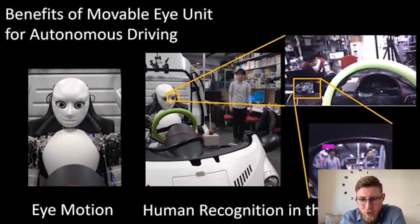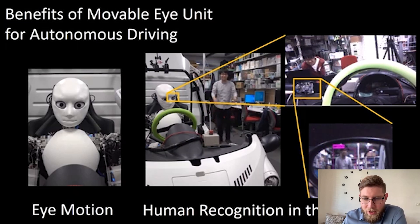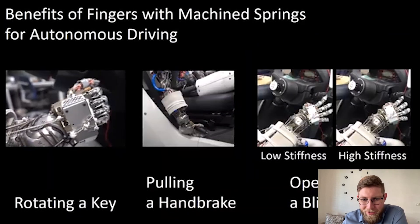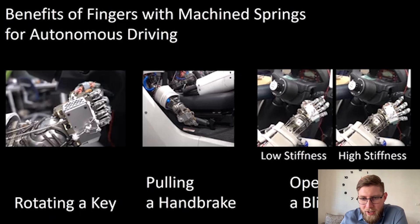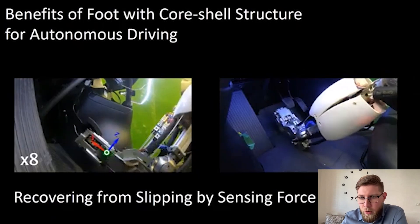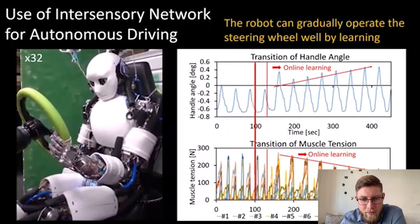Perhaps the most impressive thing is awareness of the surroundings, which is obviously crucial for safety. You can see human recognition in the side mirror — the robot can recognize objects not just cars and traffic lights, but even humans in the side mirror. It can also perform finer movements: rotating a key, pulling a handbrake, and operating a blinker — all as if a human was driving. This shows how complex driving really is, and this is the future: highly capable humanoid robots that could be translated to many different environments.